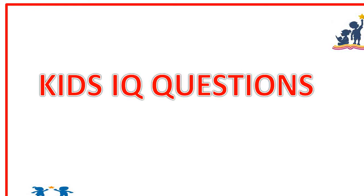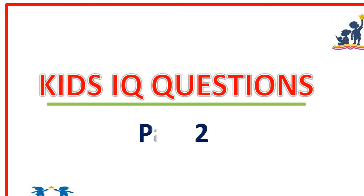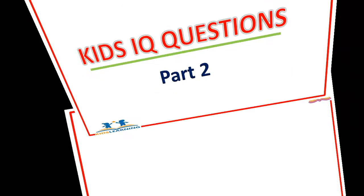Hello everyone, today I am here with another interactive session on IQ for Kids Part 2. So, without any further delay, let's start.